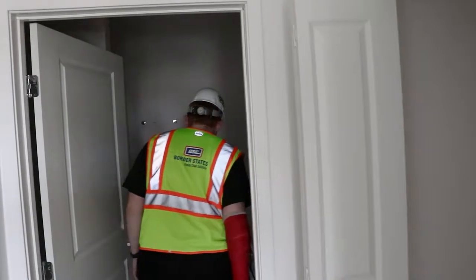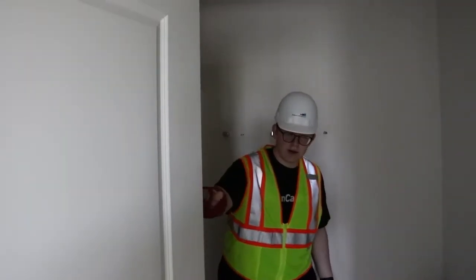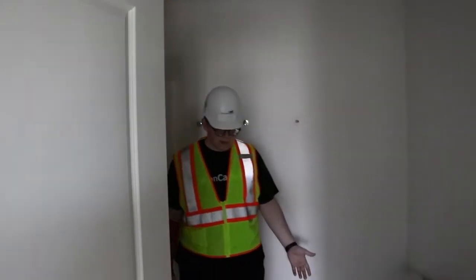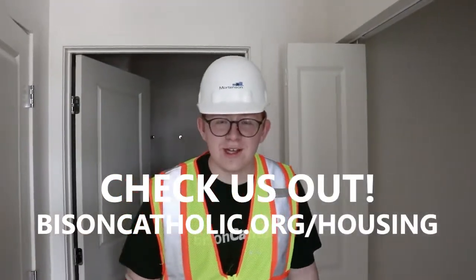Then we're going to the bathroom here — you got another full bath. There's a linen closet behind this door here, toilet and all that. Check us out at risingcatholic.org/housing.